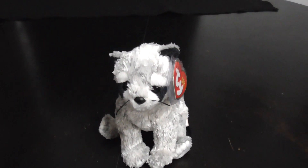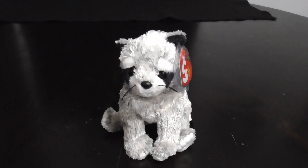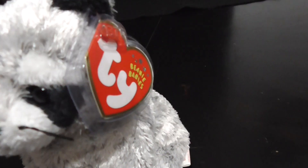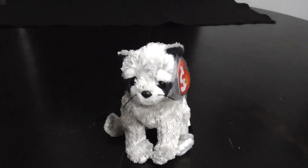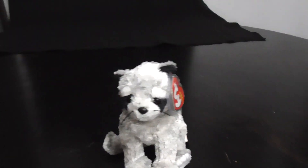And that's it. Alright guys, that's the quick review on this TY Beanie Baby 2002 — or 2001 if it says so in the hang tag — Bandudo the Raccoon Plush. Alright guys, bye!